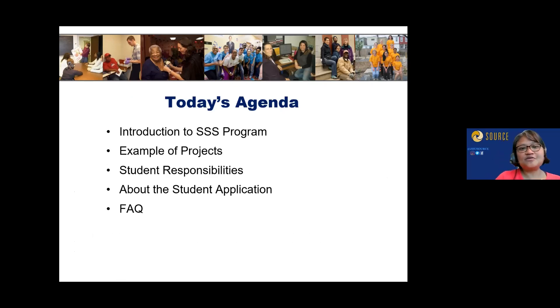With today's agenda, we're going to introduce the Source Service Scholar Program, which we call SSS. We'll give you some examples of the projects, an overview of student responsibilities, preceptors, and the CBOs, and then more about the student application process and go through some FAQs.